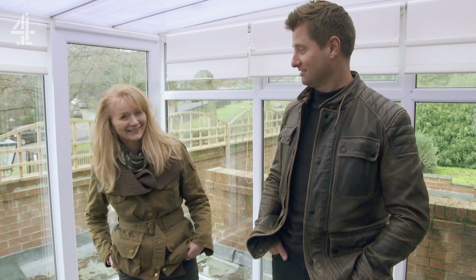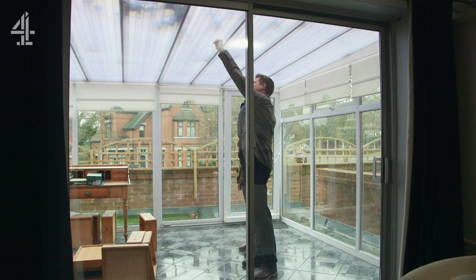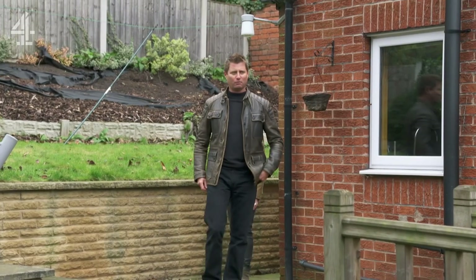Honestly, it's one of the worst conservatories George has ever seen in his whole life. The materials are completely wrong — the roof is just greenhouse stuff, and it leaks. There is underfloor heating, but Mandy doesn't really know how to turn it on.